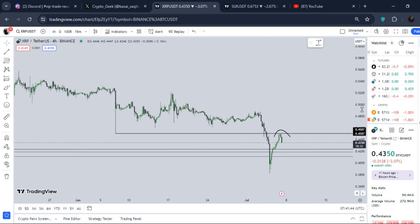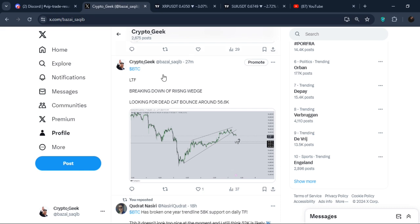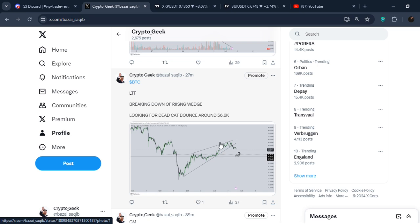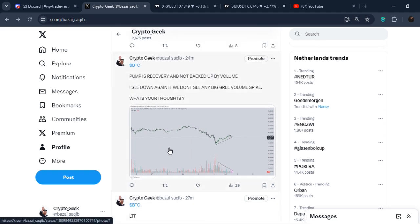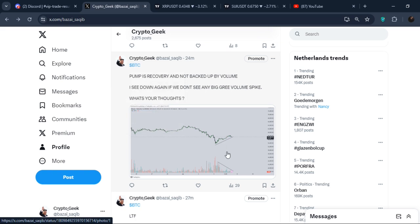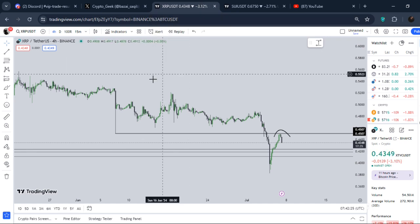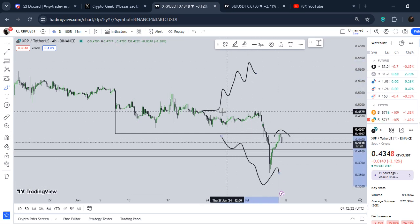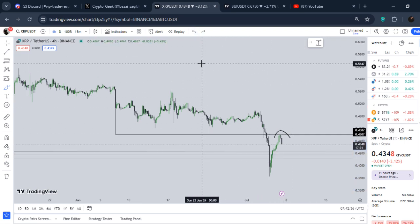On my Twitter I called out a rising wedge forming right here, and we were breaking to the downside exactly there. While BTC was pumping up, I called out free trades on Twitter completely for free — you can go follow me there as well. We were rising up but with decreasing green volume. If we are pumping to the upside and volume is decreasing, it means the pump is not real.